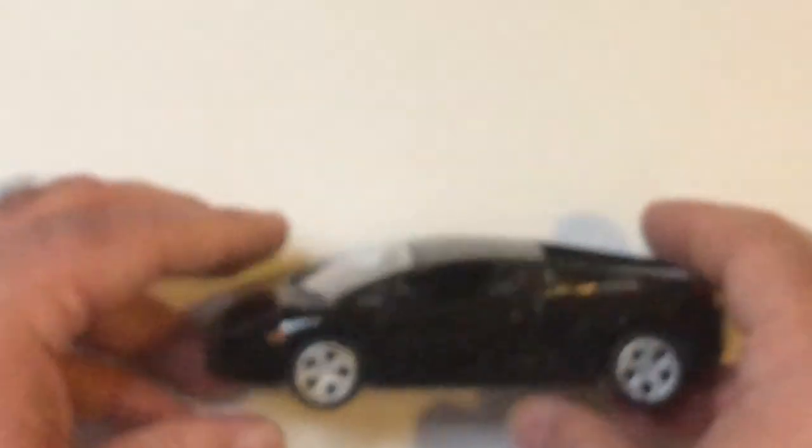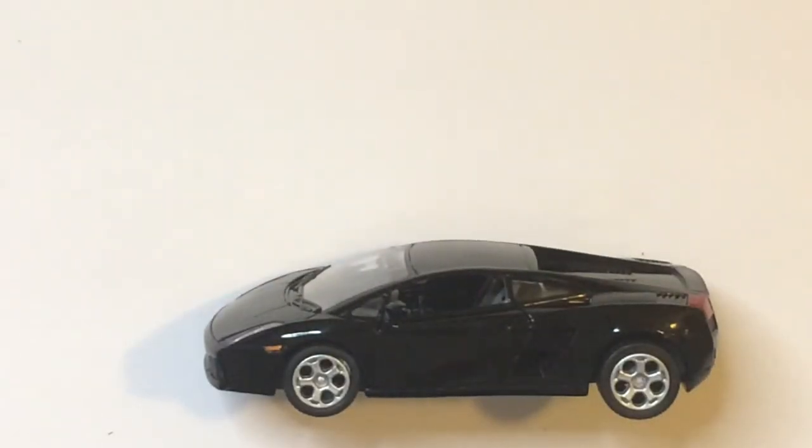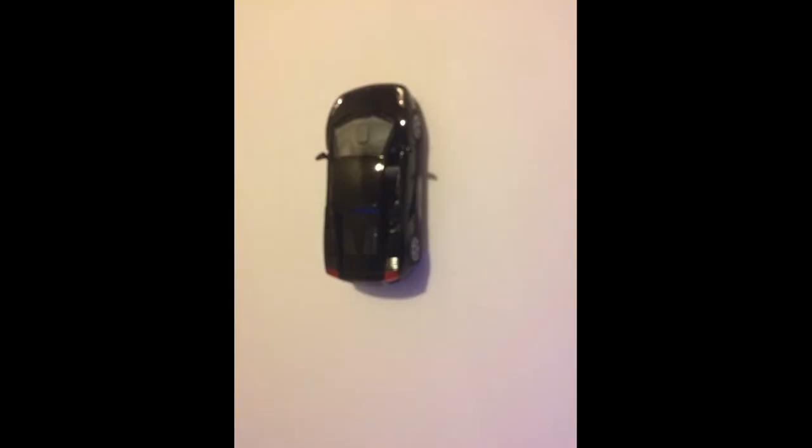They did stop making the Gallardo in 2013. Horsepower was anywhere from 543 to 562. Curb weight was about 3,000 to just under 3,500 pounds. The engine was a 5.2 liter V10. The MPG was like 14 city and 20 highway, which is okay. It had a six-speed automatic or six-speed manual transmission — it still had the old cool gearbox, like flat metal like a grid.